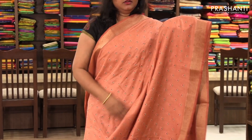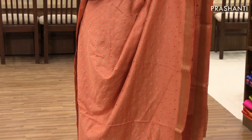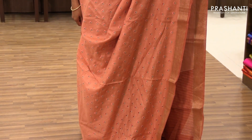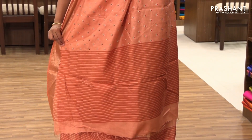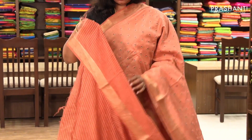The next one is a very pretty and subtle pastel shade of orange. It has a beautiful zari border on both sides with small embroidery on the entire body, a simple pallu, and a lined blouse.